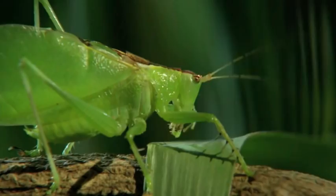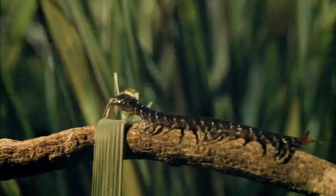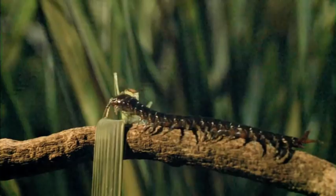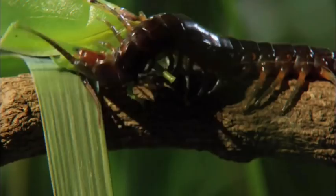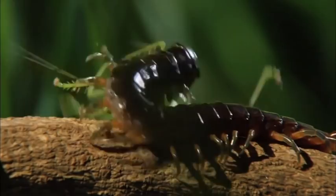The katydid backs off. It's all the hesitation the tree centipede needs. If it's a large prey item, they will literally wrap around — their back end is capable of holding on to the prey, so they're both wrapping and grabbing with front and back end. A powerful animal. With one trademark blow from its venom claws, the centipede delivers the knockout.